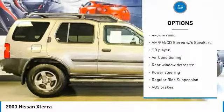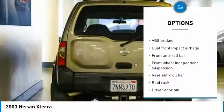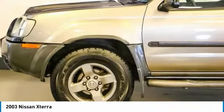Air conditioning, dual airbags, power steering, center armrest, AM-FM CD player with six speakers, rear window defroster, CD player, tachometer, rear window wiper, cloth seat trim.